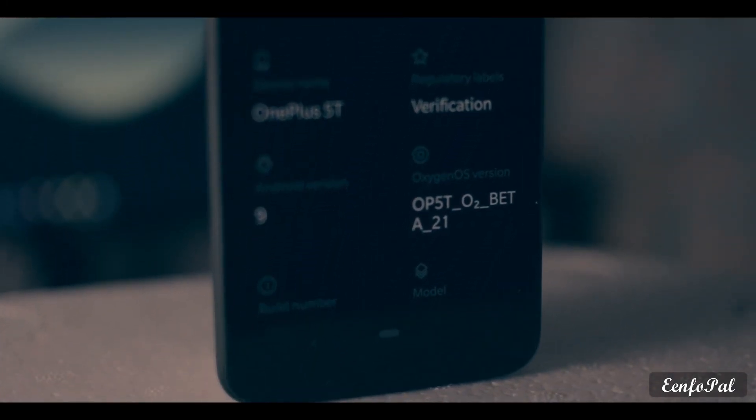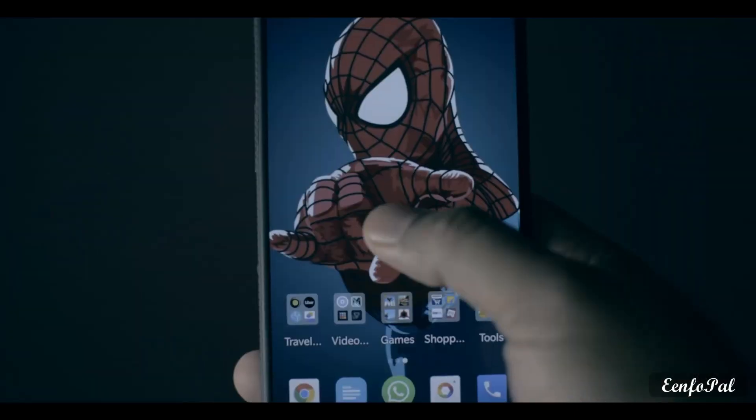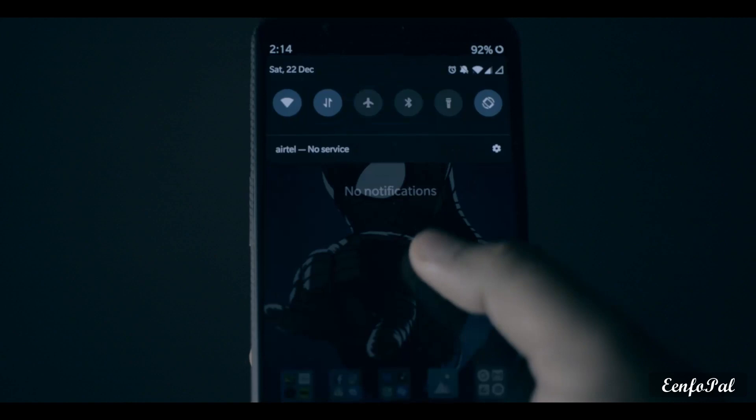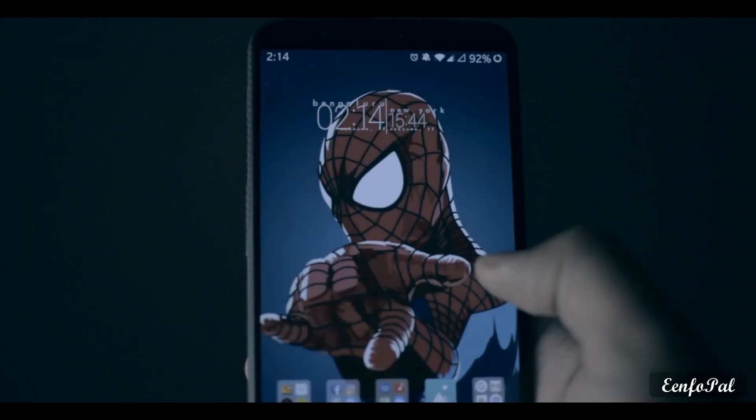Hi everyone, this is Parth and you are watching InfoPel. This is a very short video on Open Beta 23 and 21 which OnePlus has released for the OnePlus 5T and 5 respectively.